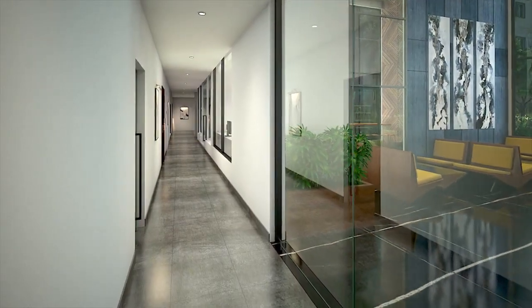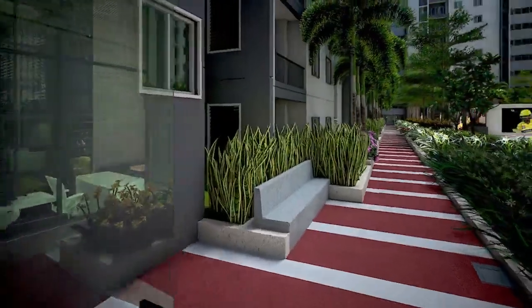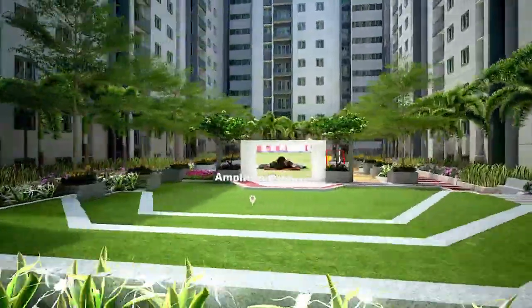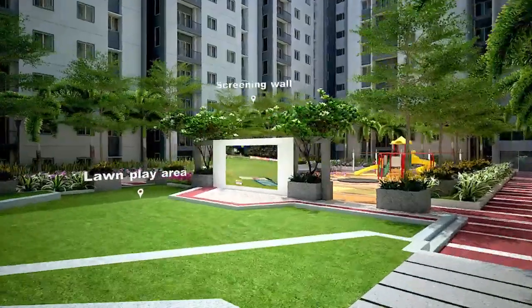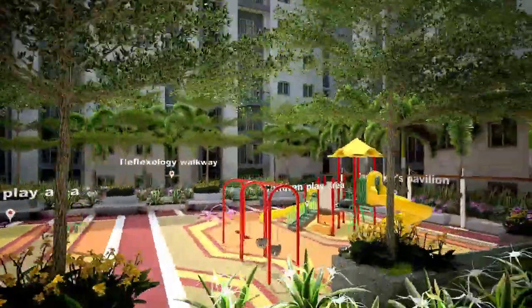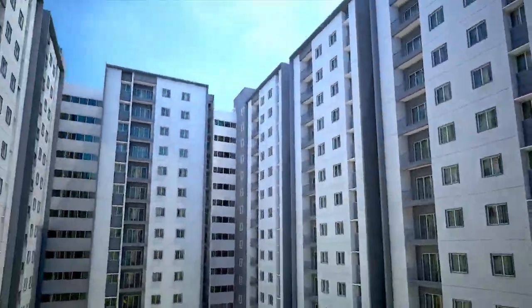The project features 3 vehicle-free landscaped podiums spanning over 56,000 square feet. The first podium is planned with an amphitheater, lawn play area, screening wall, tree court, tot lot play area, reflexology walkway and children's play area. The podiums are developed with air purifying plants to ensure your well-being every time you step into the outdoors.